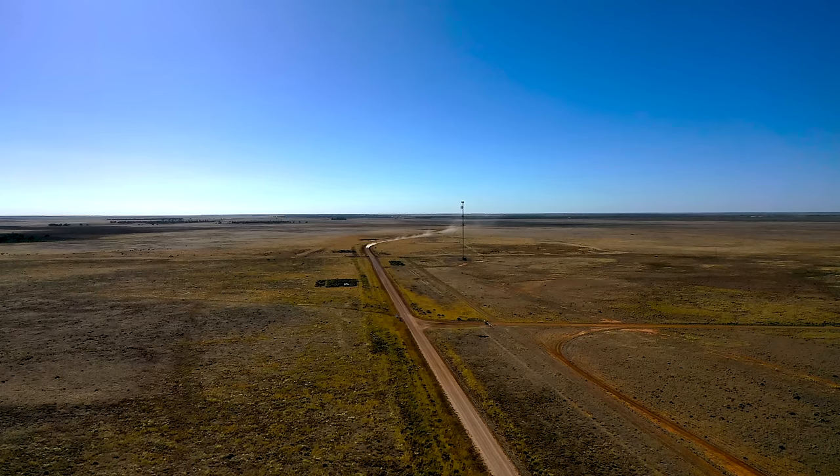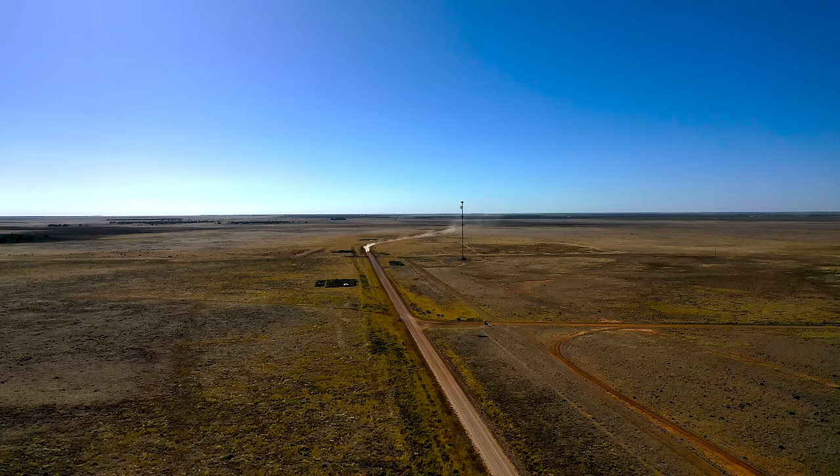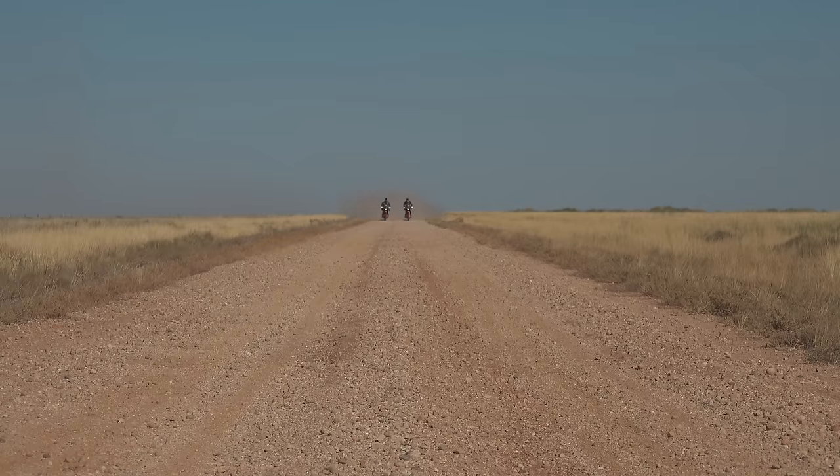It's early afternoon and we're heading for Pooncarie to a pub we know as bike-friendly. Confirmation that we're in the outback relies on us seeing that ochre red dirt for the first time. A late afternoon blast on twin trail was a great way to finish the day.